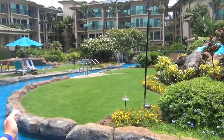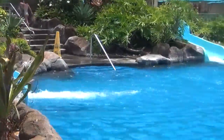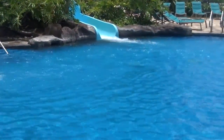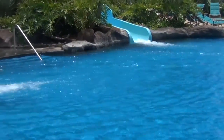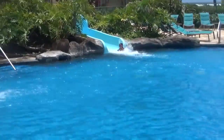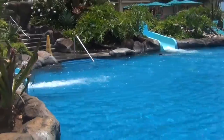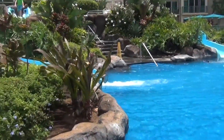They have two water slides — one smaller one for little kids and one longer, windier one for older people. They have three spas, one for kids and two for adults, with temperatures ranging from 98 degrees to 104 degrees.